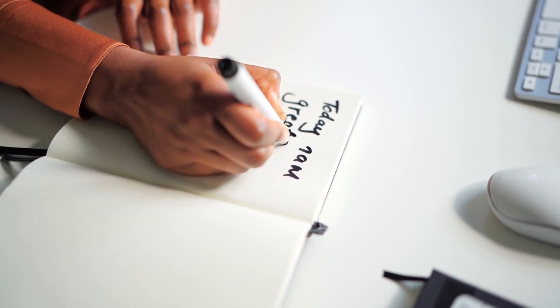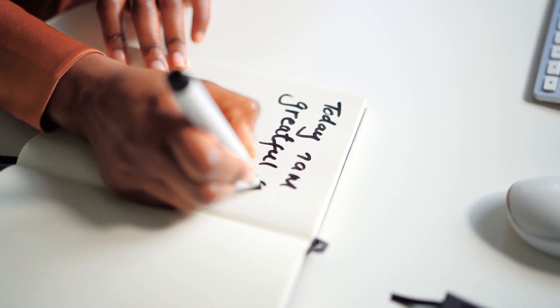Keep a gratitude journal and regularly review your financial goals to stay motivated and on track.